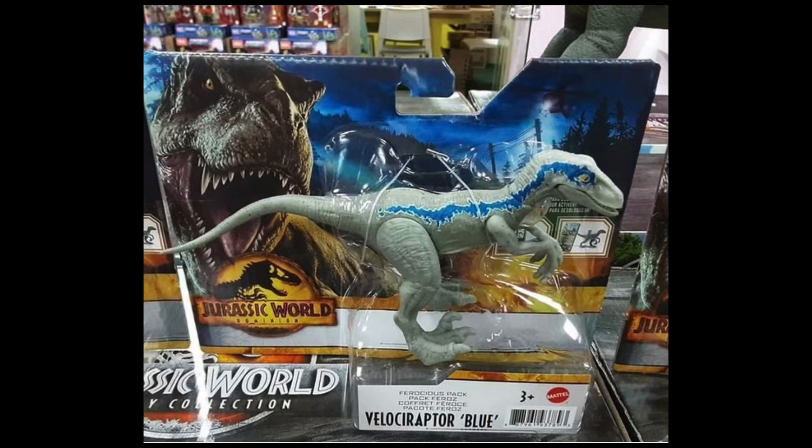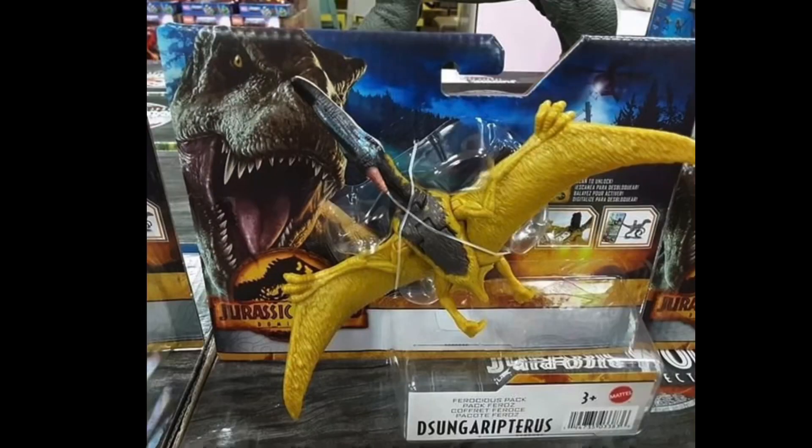Anyway, speaking of which, I feel bad for Andy's Dynasty Reviews deeply. For the Ferocious Pack Velociraptor Blue — which is just a rebranding, again, of the Attack Pack, which was then rebranded as the Wild Pack — now we have Ferocious Pack. I like this one a little better now. At first I thought it looked like a bootleg, but now we actually have an articulated head on a Velociraptor Attack Pack figure.